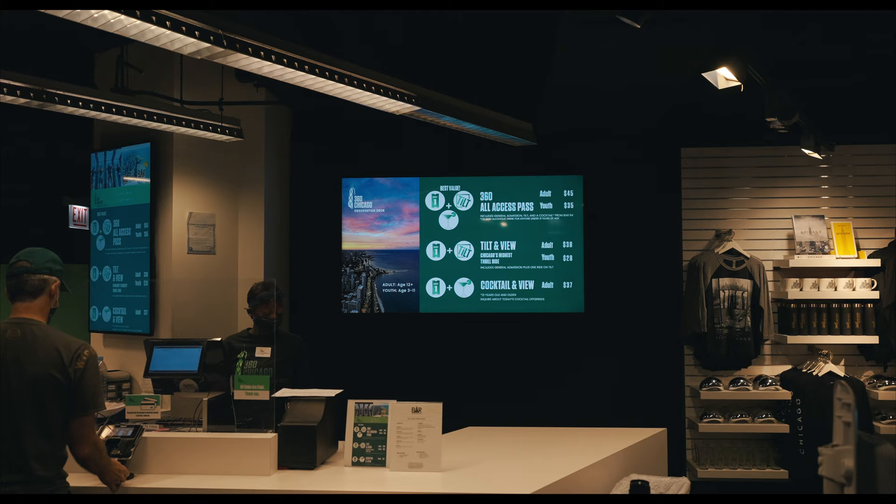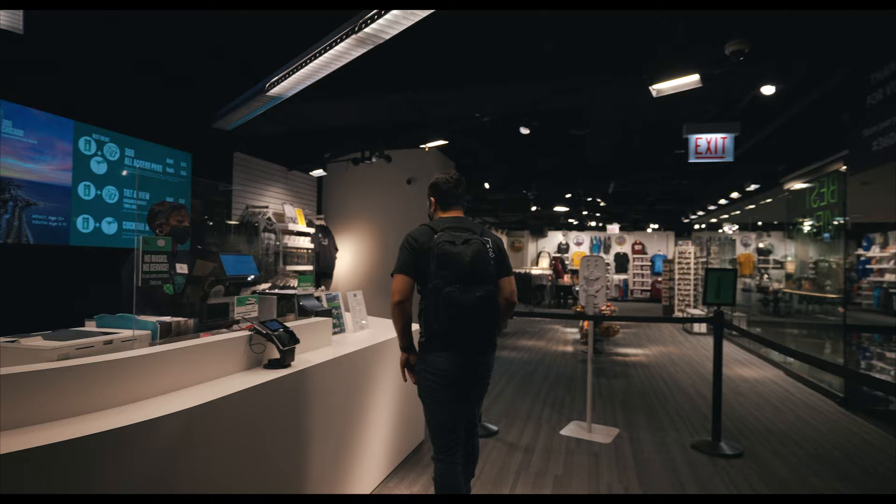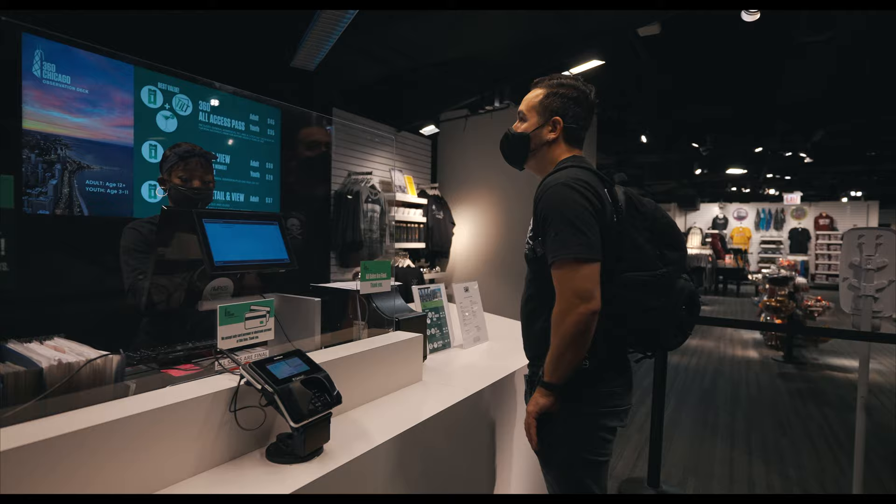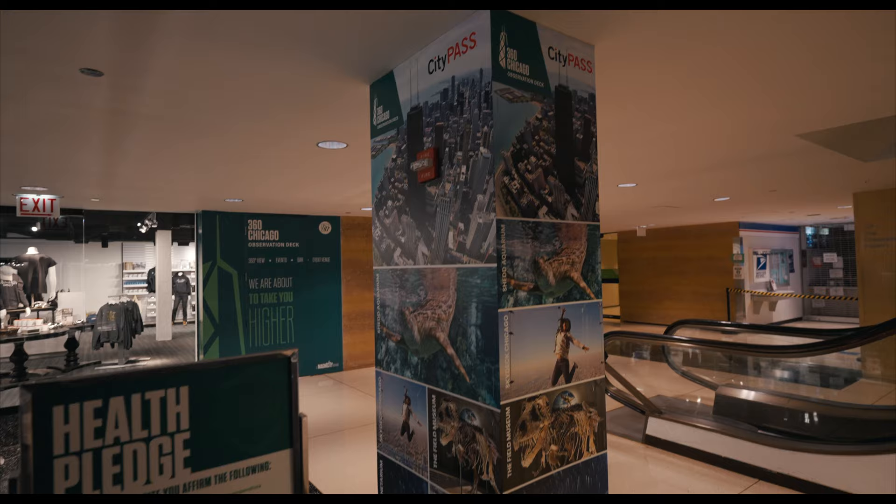Hi, how you doing? Do you still offer the Chicago discount? I do one tilt and view, and then one regular admission. Is it busy today so far? All right, thank you.